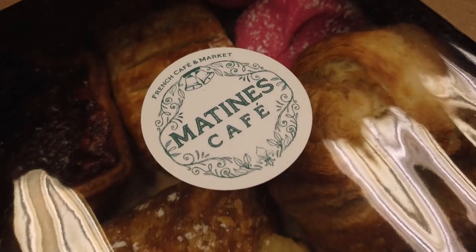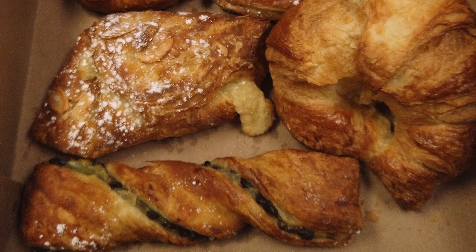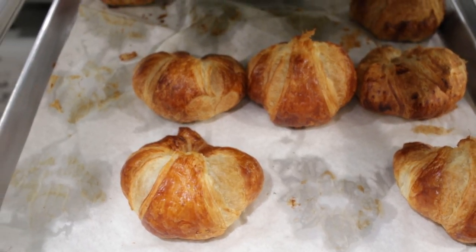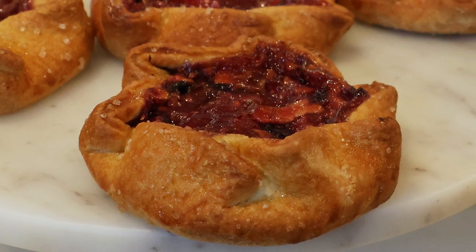We have an assortment of traditional French pastries. Of course we always have our chocolate croissants, almond croissants, and butter croissants. We prep and bake everything downstairs every day — our pastries, our bread. It could be apple, blueberry, or raspberry, depending on the day. There's a chocolate twist, and my favorite pastry is a mix of berry pie.